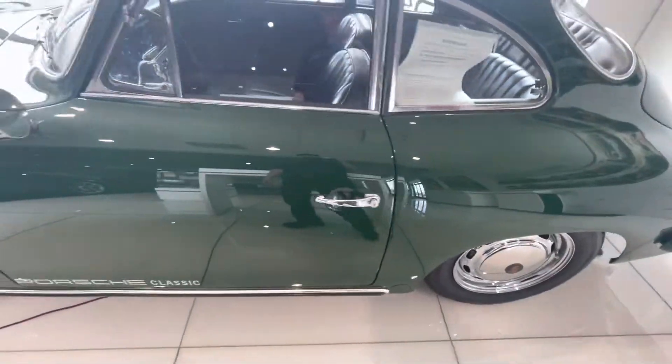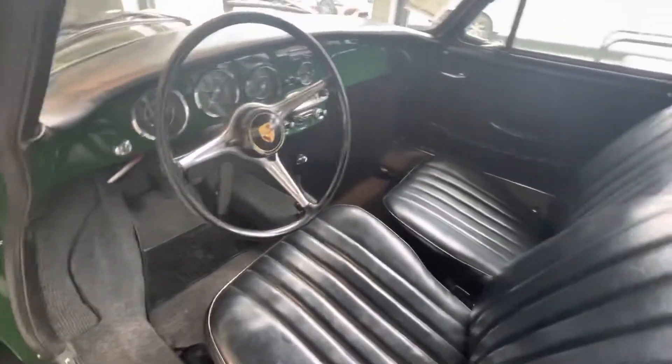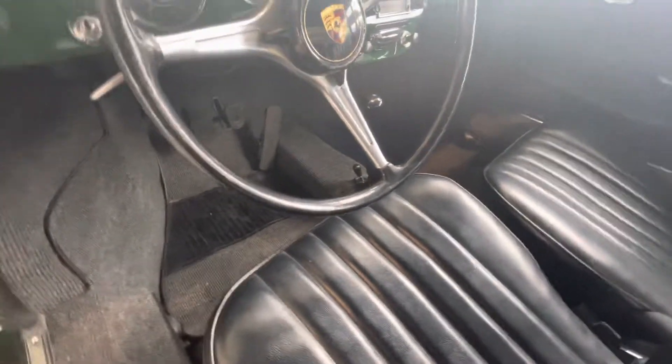The interior — you've got your AM radio, it's all original, and your manual transmission. This car is just stunning.